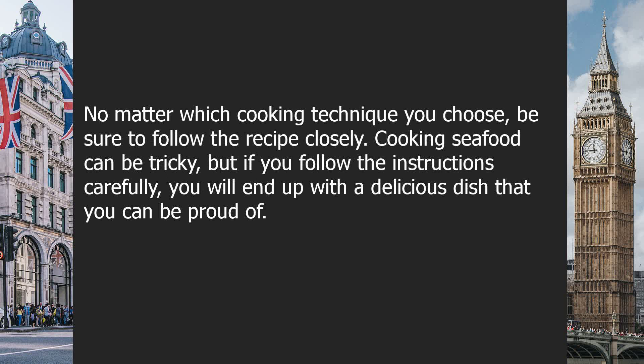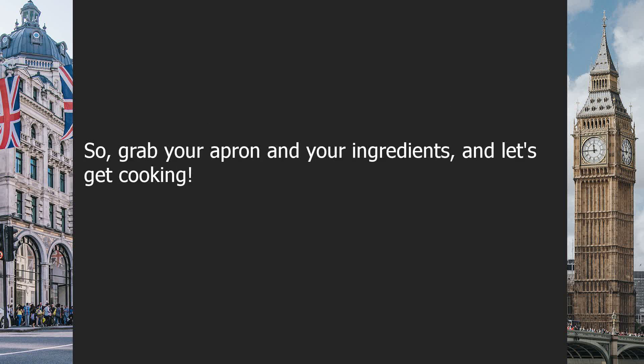No matter which cooking technique you choose, be sure to follow the recipe closely. Cooking seafood can be tricky, but if you follow the instructions carefully, you will end up with a delicious dish that you can be proud of. So grab your apron and your ingredients and let's get cooking.